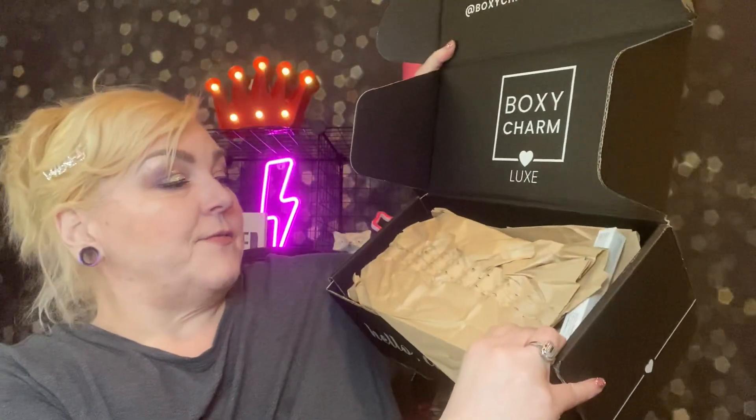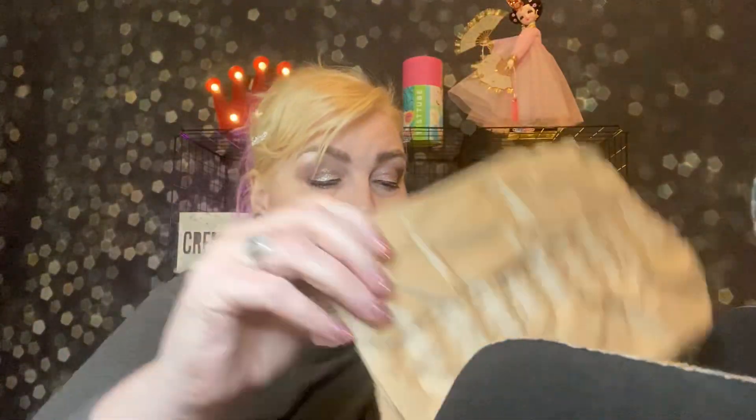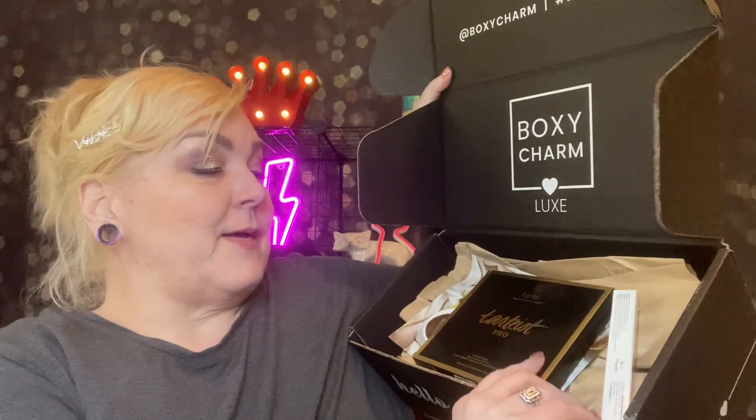So let's see what we have here. Oh it's so heavy and so full of stuff. Oh I'm so excited. I'm really excited for this palette.